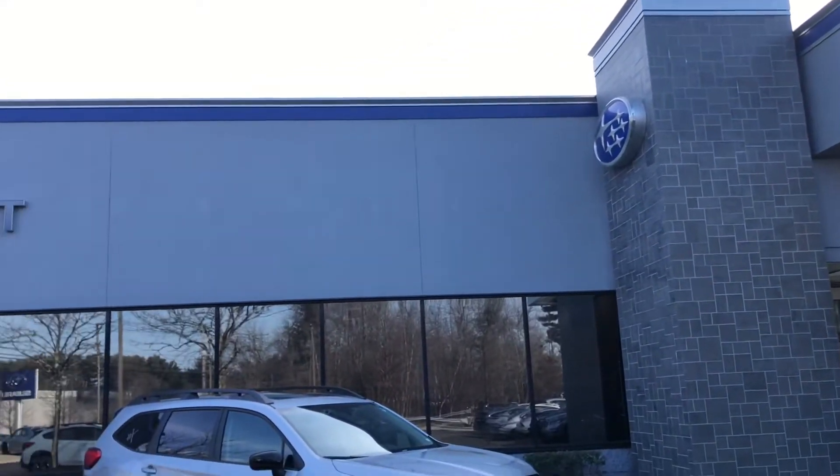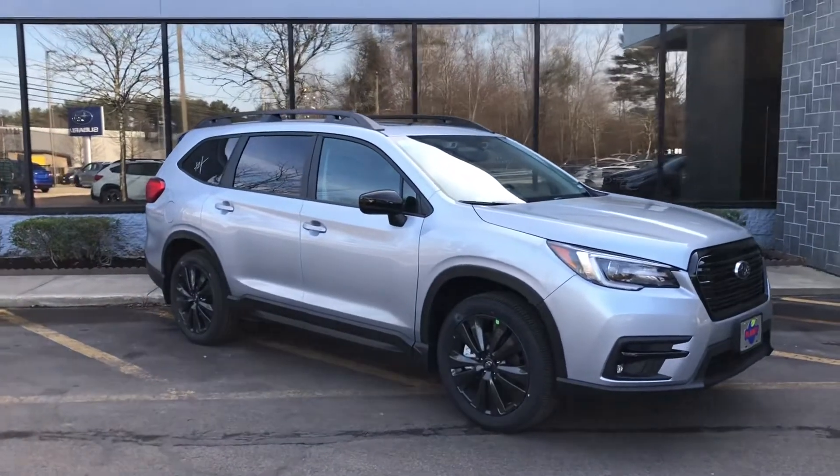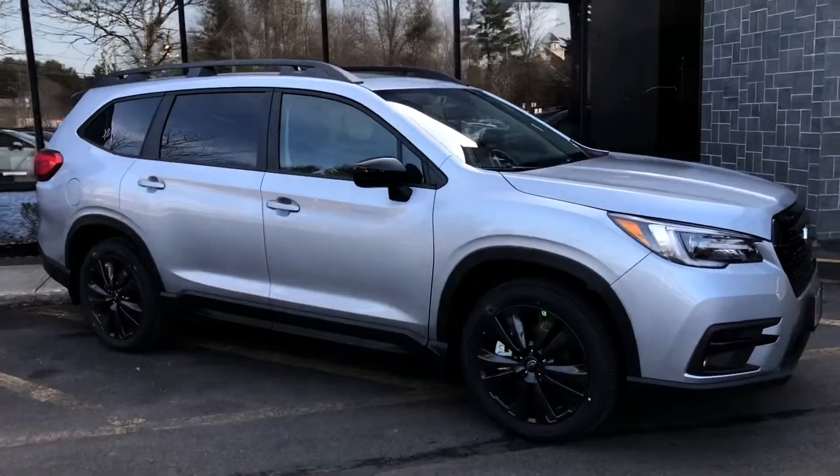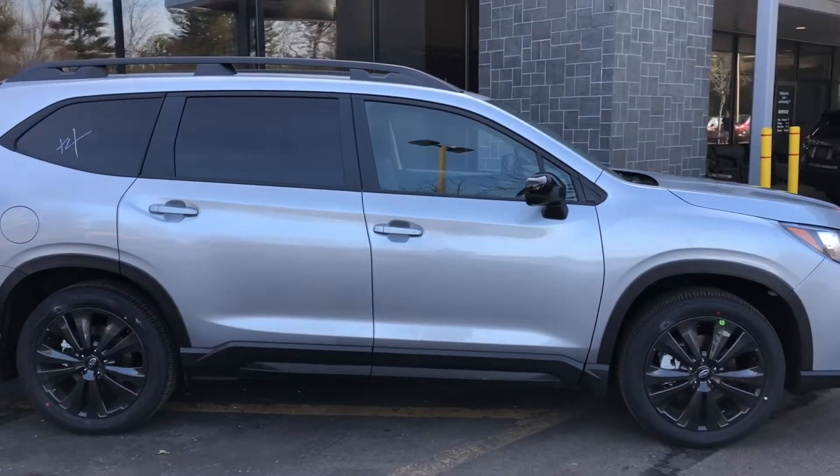Welcome to Planet Subaru, your dealership in Hanover, Massachusetts, and the web's number one source for Subaru information. Today we're introducing Subaru's Onyx Edition Ascent.